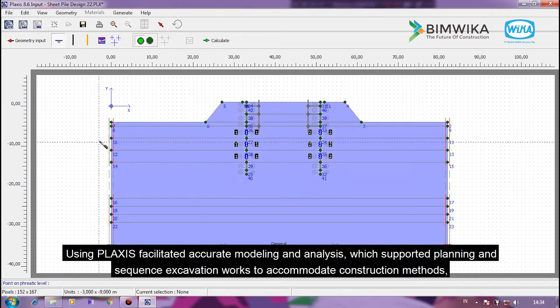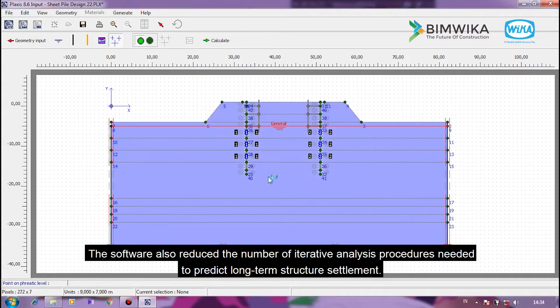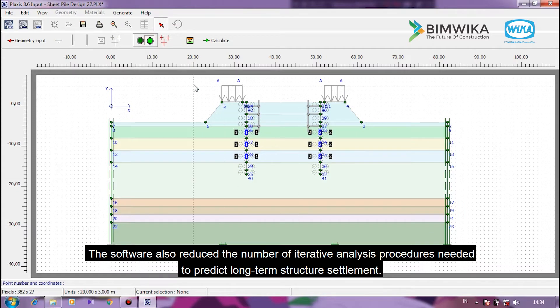Using Plaxis facilitated accurate modeling and analysis, which supported planning and sequence excavation works to accommodate construction methods. The software also reduced the number of iterative analysis procedures needed to predict long-term structure settlement.